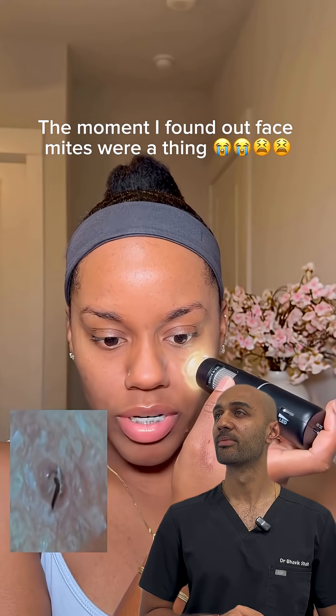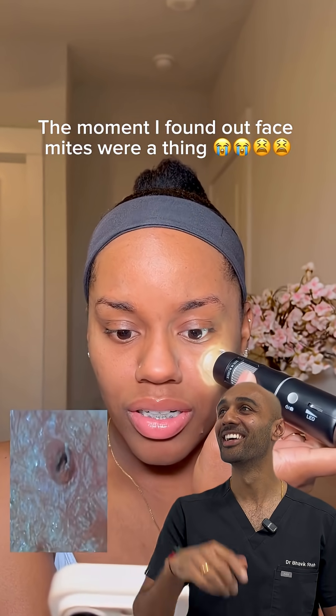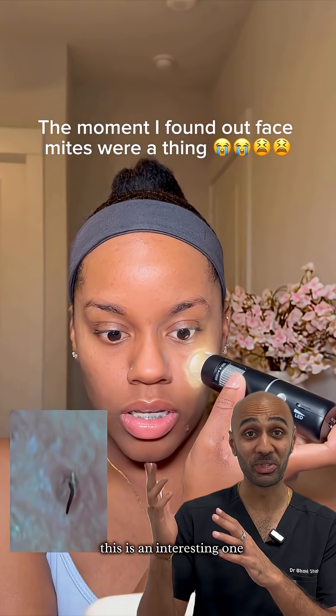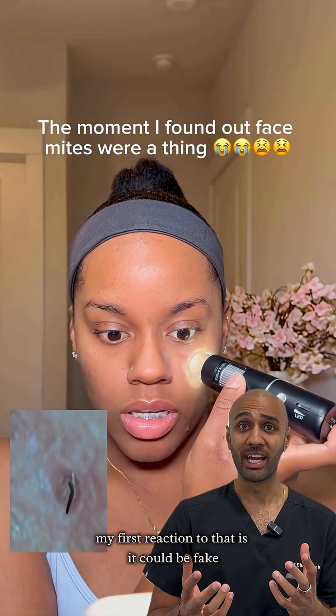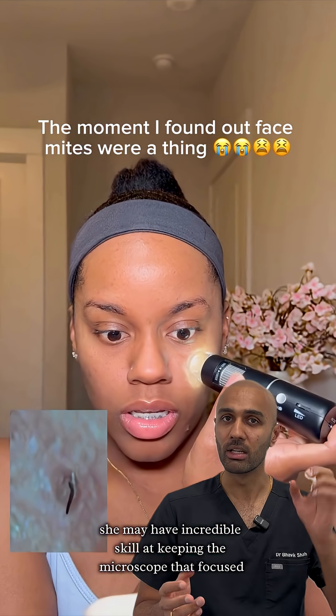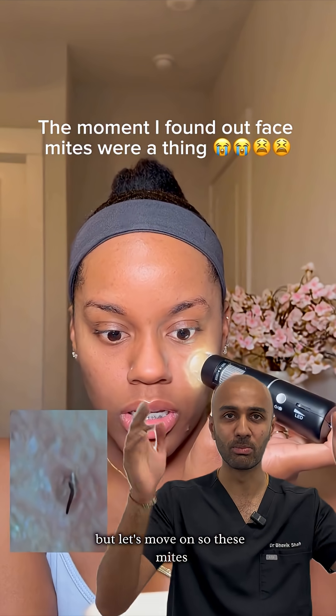Guys, is this thing moving in my face? I'm pretty sure. I know what this is. Okay, so this is an interesting one — weird and wonderful of course. My first reaction is it could be fake, but also she may have incredible skill at keeping the microscope that focused whilst videoing at the same time. But let's move on.